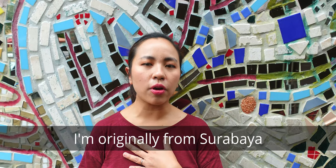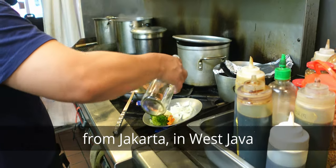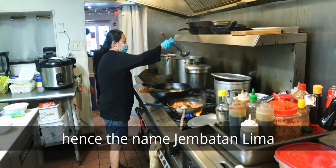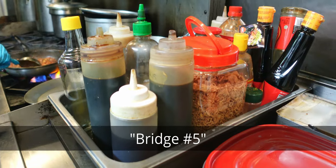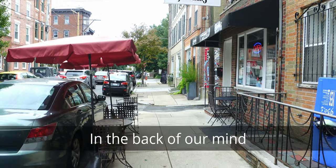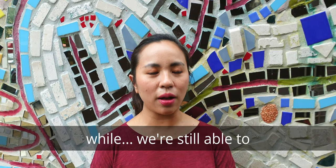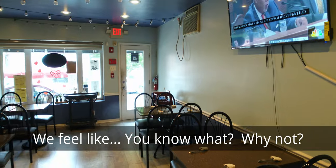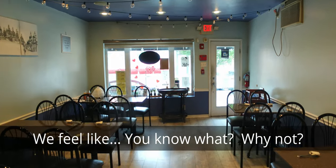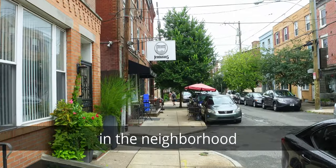I'm originally from Turabayas. Husband's side of the family is from Jakarta. It's in West Java, hence the name Jembatan Lima, which is bridge number 5. It's actually a naval neighborhood back in Jakarta. In the back of our mind, we always wanted to start a business while we're still able to. So why not? Let's go ahead and introduce our food in the neighborhood.